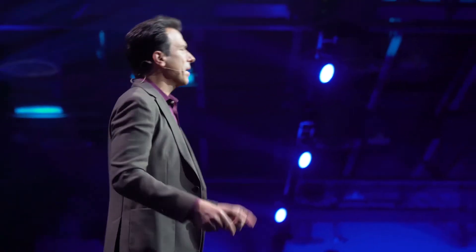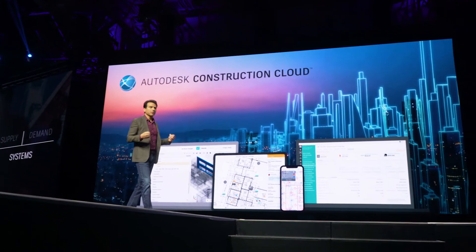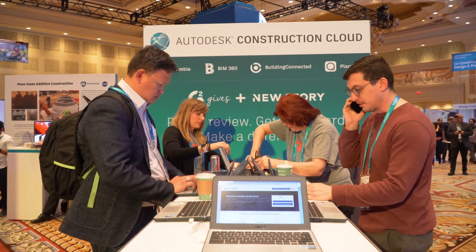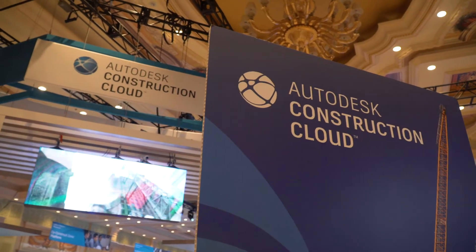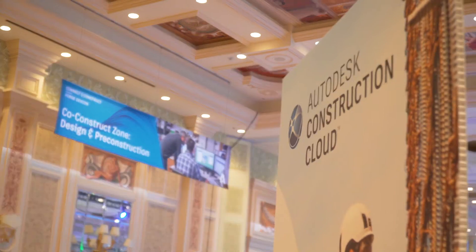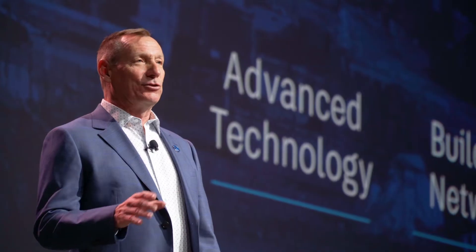I believe that better starts here. One of the things I'm really excited about with regards to the Construction Cloud is the way it's connecting what's done in our design tools with what's happening in the construction process — moving from design through pre-construction all the way to site execution, bringing it all together in the cloud. That's going to solve some enormous workflow and productivity problems. As more people use the Construction Cloud, we'll deliver predictive analytics to help people make better decisions before they start projects.